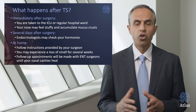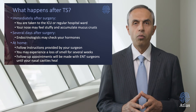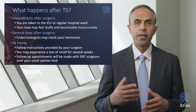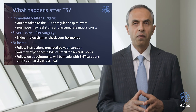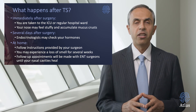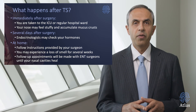Several days after surgery while on the regular floor, the endocrinologist may check your hormone levels in preparation for you to go home. When you go home, follow instructions provided by your surgeon. You may experience a loss of smell for several weeks, and follow-up appointments are critical — especially one to two weeks after surgery — to remove the packing and other materials placed in your nose.